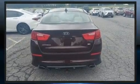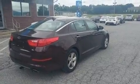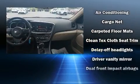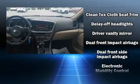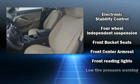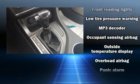Turn signal indicator mirrors and remote keyless entry. Premium sound drives six speakers, providing you and your passengers a sensational audio experience. Kia also prioritized safety and security by including head curtain airbags, front side impact airbags, traction control, and brake assist.